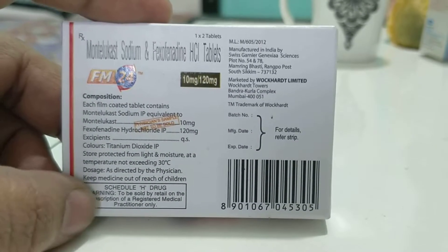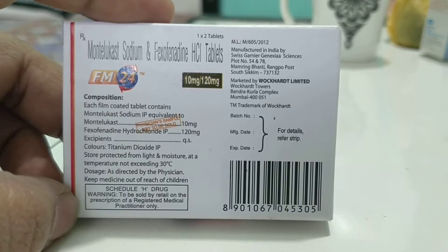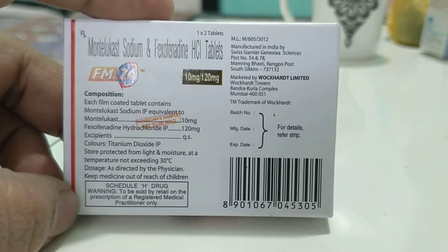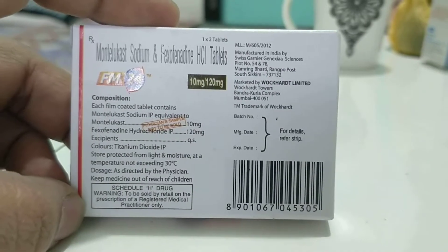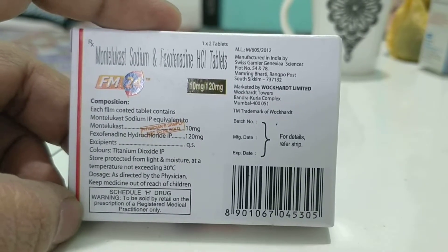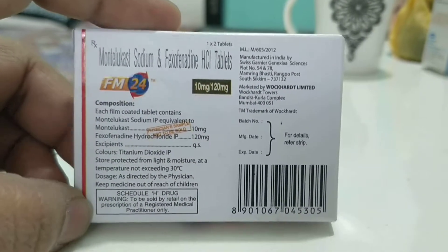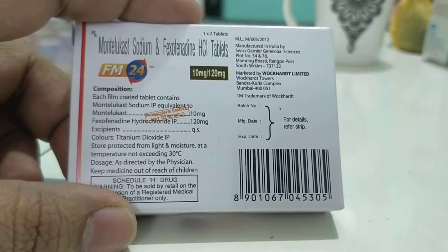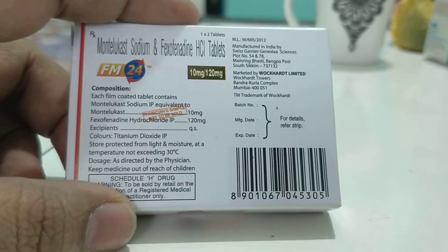It's labeled as Schedule SH, which means it is to be sold by retail only on the prescription of a registered medical practitioner. That's why I always advise you never to take even a simple medication by yourself — always consult your doctor first, because there are contraindications and specific indications you need to be aware of.